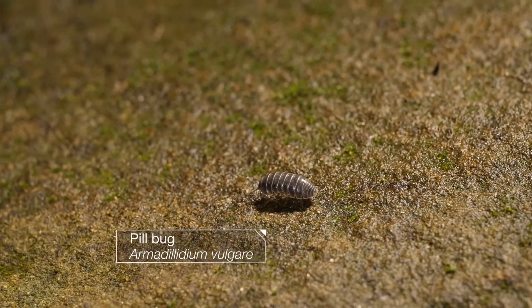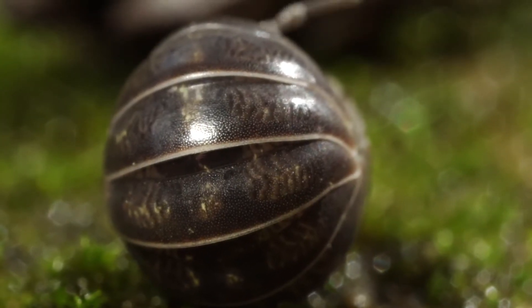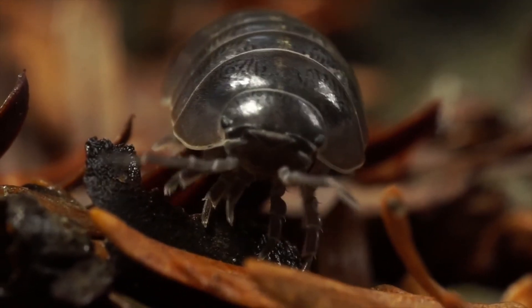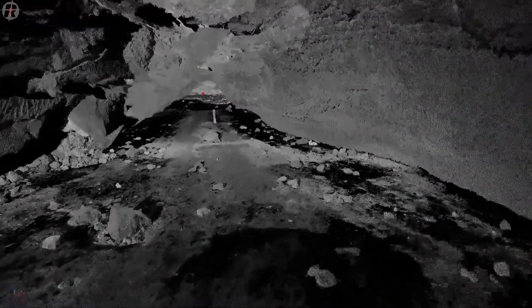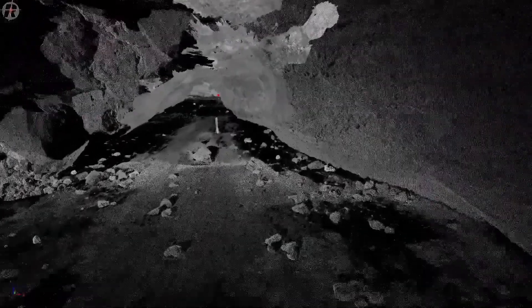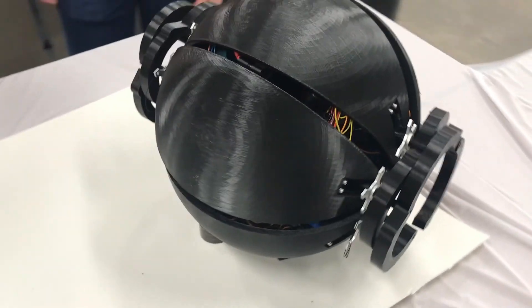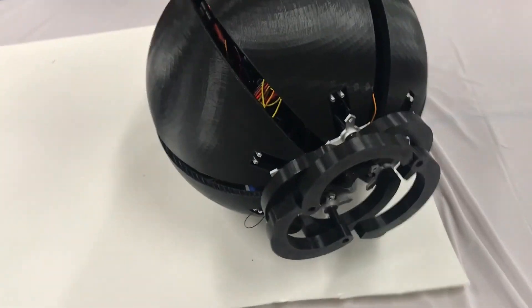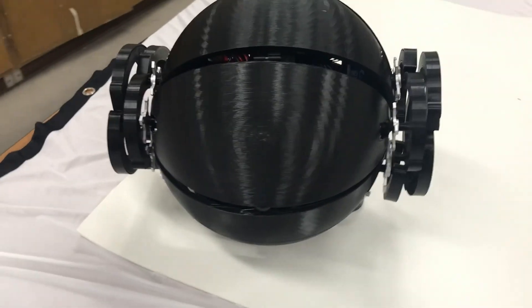Inspired by pill bugs and their ability to roll and traverse different terrains, the FingariBot will be able to collect vital information on caves, craters, and lava tubes by utilizing different sensors like LiDAR to sense their surroundings, legs to perform uphill and slower locomotion, and the innovative idea to curl up and roll downhill for faster transportation.